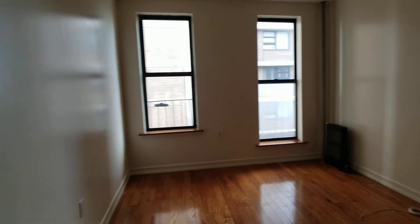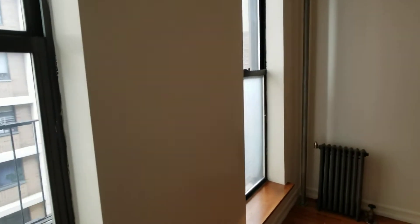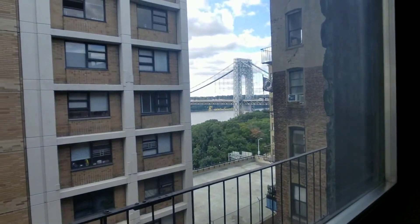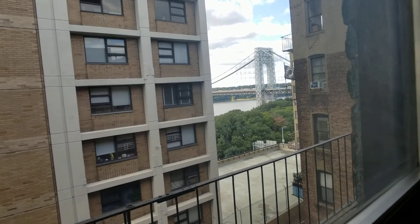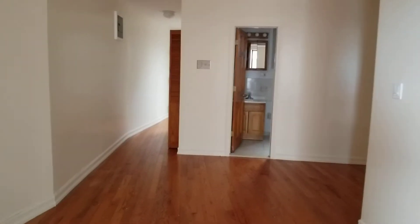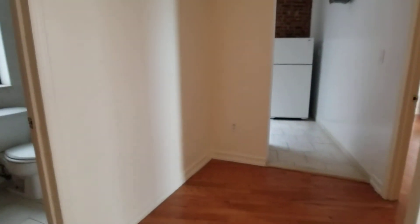We actually get very good sunlight here on the fourth floor. Here's the living room and here's the view — we have a river view and you can see a little bit of the George Washington Bridge. There's track lighting.